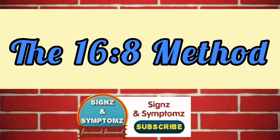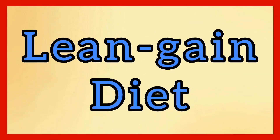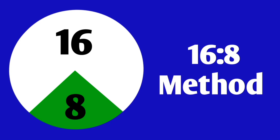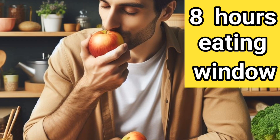The 16-8 method. This method is also known as the lean gains diet, and it is one of the most common methods of intermittent fasting. With the 16-8 method, you fast for 16 hours each day if you are a male, leaving you with an 8-hour eating window.